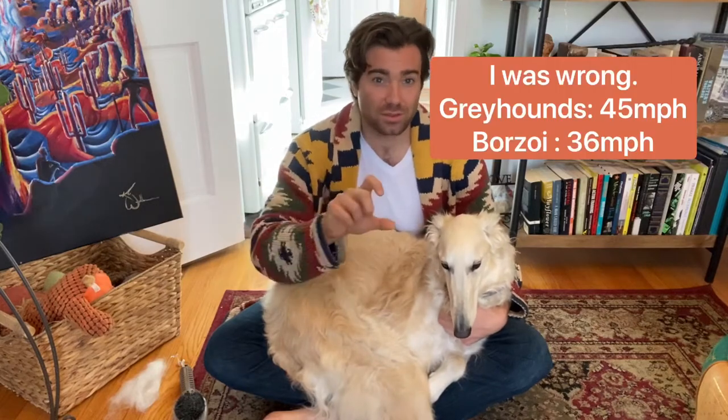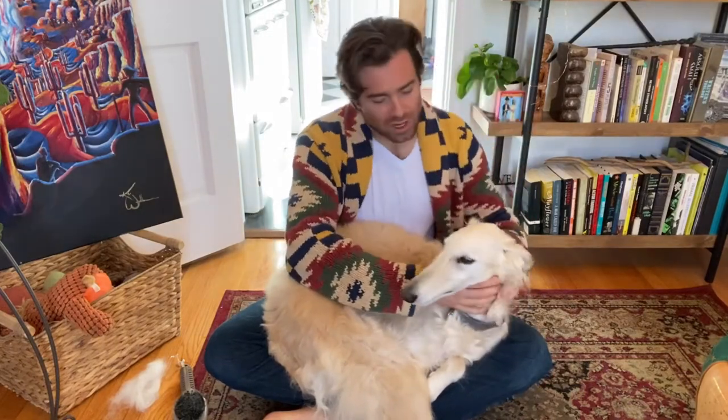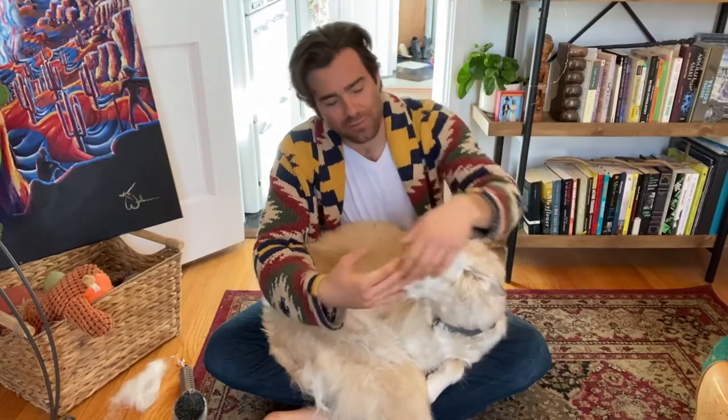The second you let them off leash, they see something and they are gone. This dog is extremely fast — if I remember correctly, they have the fastest top speed of any dog. I'll check that, and if I'm wrong, I'll put a note on screen. To that effect, you have to get a special collar. Sighthounds in general have very slender heads, so a regular collar would just slip right off.